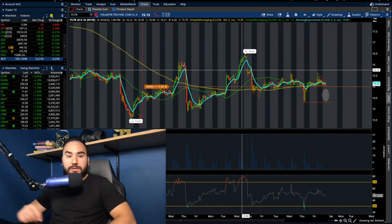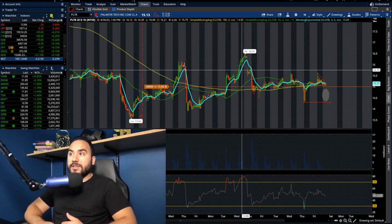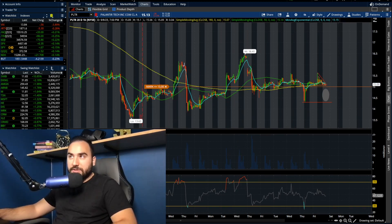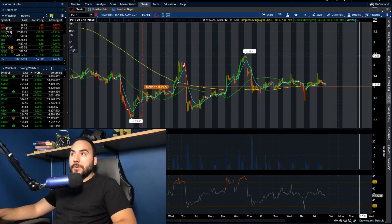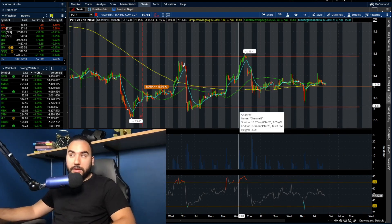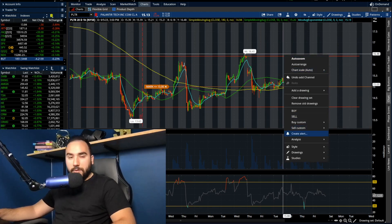For the bulls to show any signs of life right now, they're going to need to step it up and start pushing mid-$15s, high $15s. If we start breaking $16.50, even better. But right now we're kind of in no man's land. We just need to pick direction — is it going to be under $14, which would be good for the bears, or are we going to break above $15.75, $16, $16.50, which would be good for the bulls?